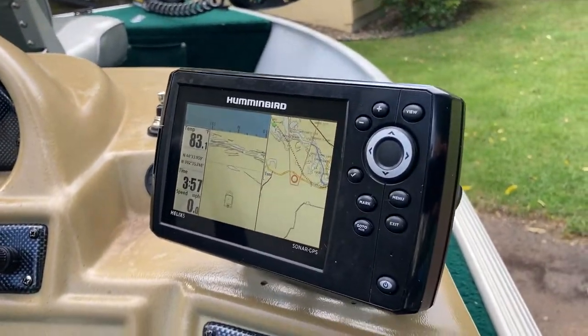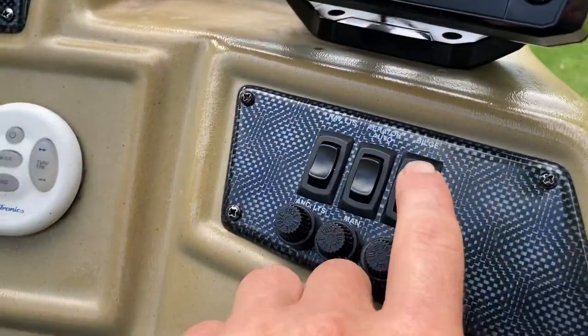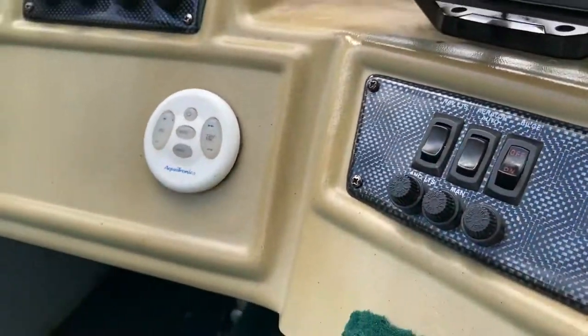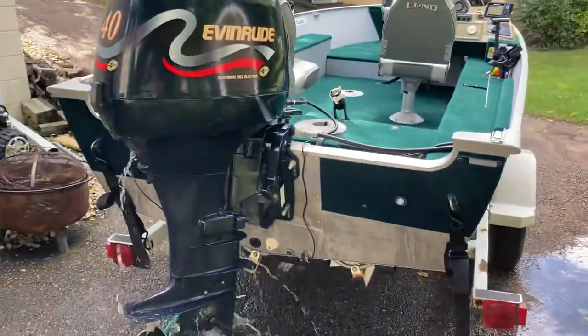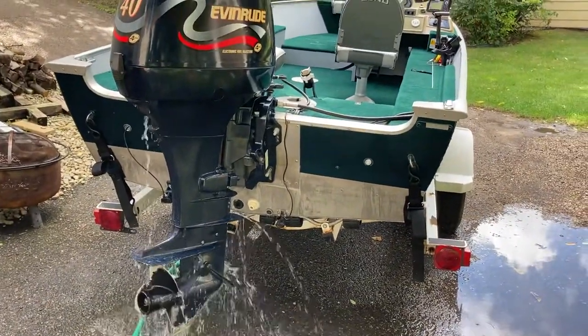Hummingbird Helix 5, I believe. Village pump works. Aerator works. Flywell nav lights work. Water pump's working good.